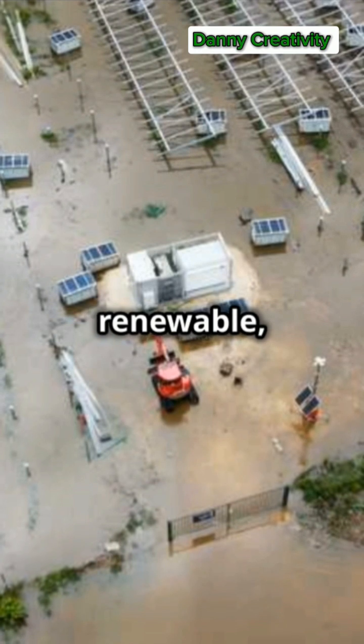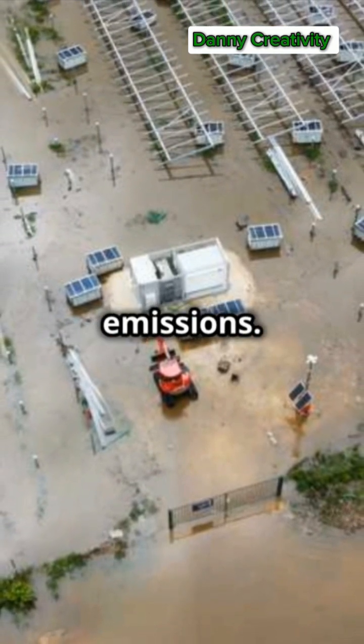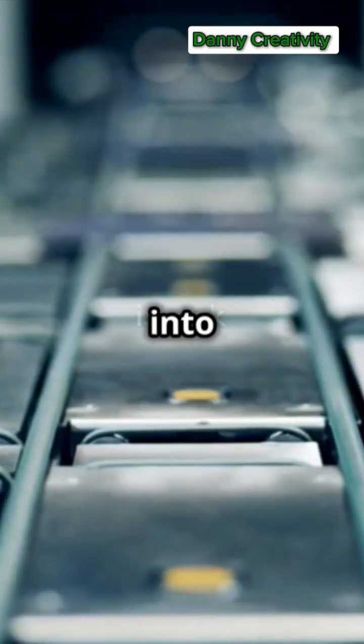Solar energy is renewable, abundant, and produces no greenhouse gas emissions. In summary, solar panels convert sunlight into electricity.